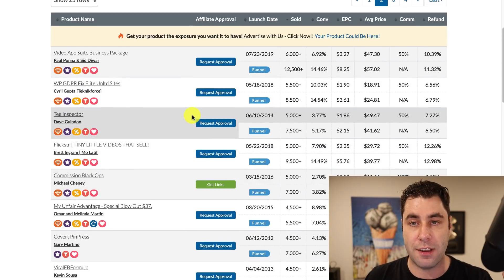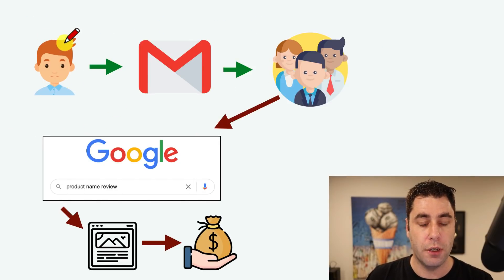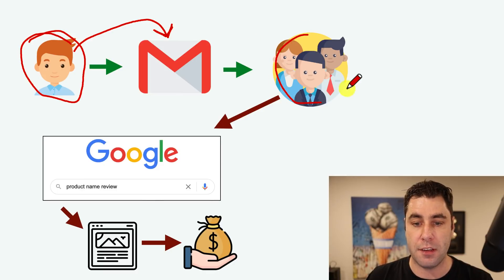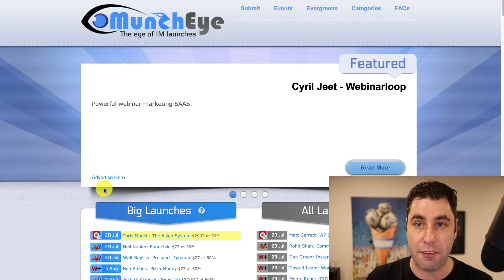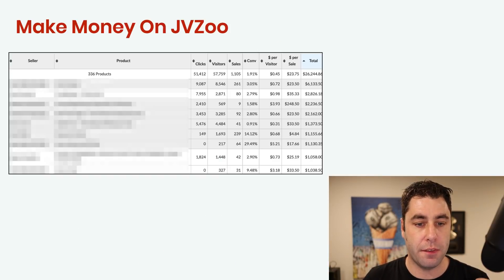No one's really searching for old products right now because they've already been launched. So what we want to do is when these products launch, the affiliates send the product to their email lists. But what a big majority of people do — the people they send to — is go to Google and YouTube and search for the product name. This is how we get the traffic, and this is exactly how I made my money from doing this method.